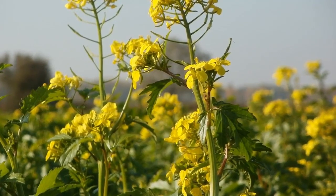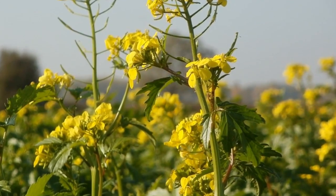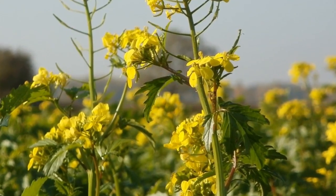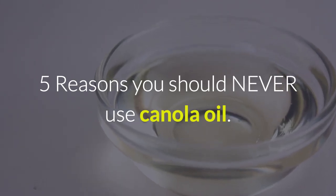Natural Remedies channel gives you a quick summary of the biggest and most important news about healthy news on the internet. In this video, we'll be revealing 5 Reasons You Should Never Use Canola Oil.